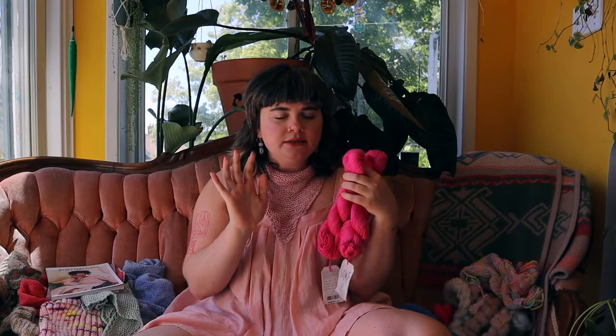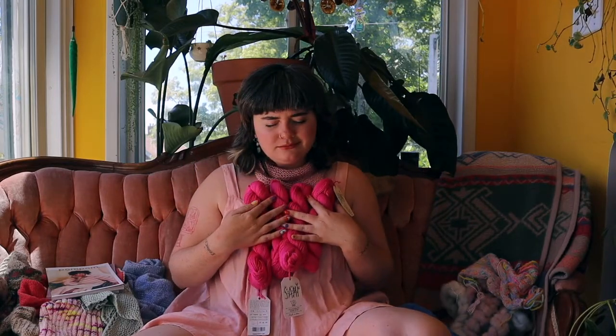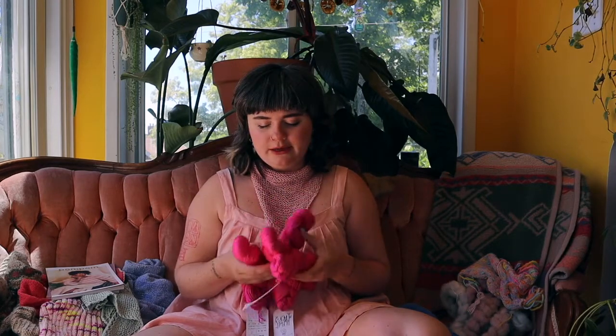I have maybe too much yarn for a rib lace raglan but the color on me — come on! I was born for hot pink. I was actually born for red but hot pink is a close second. It's nice and soft, so that'll become something soon.